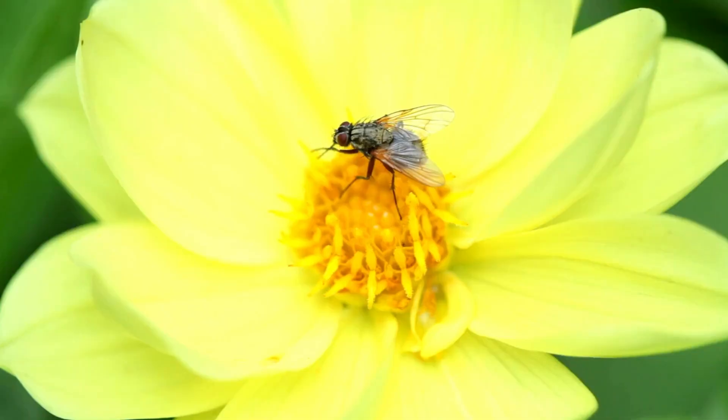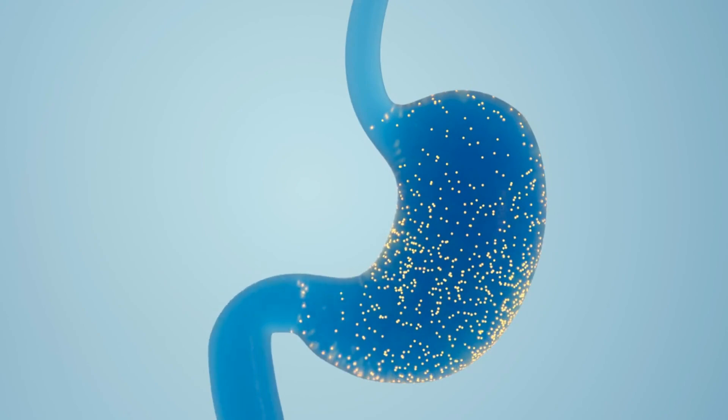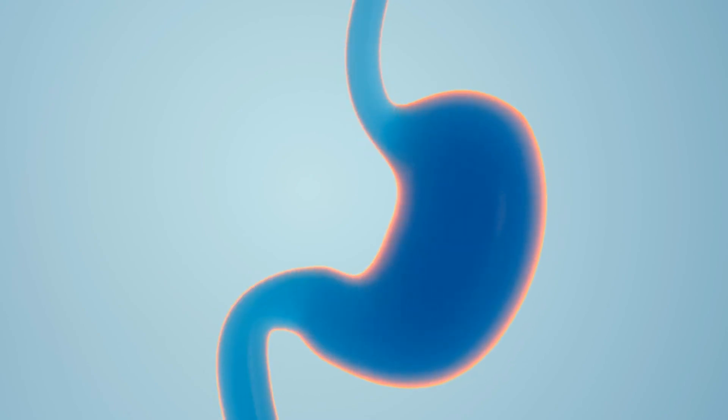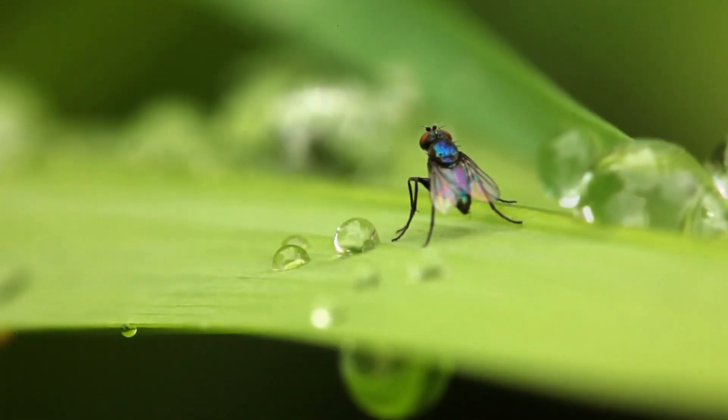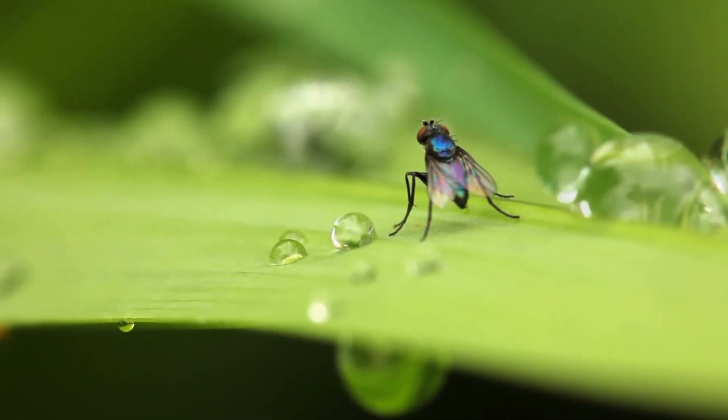On the thorax are the wings, which are responsible for their characteristic flight. They also have three pairs of legs which they use to walk and hold onto flowers while feeding. The abdomen contains internal organs such as the digestive system and reproductive organs. They also have an ovipositor, which is used by females to deposit eggs at their breeding site.